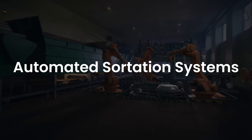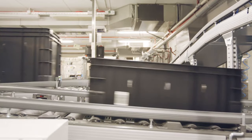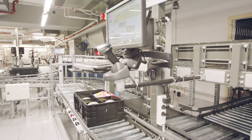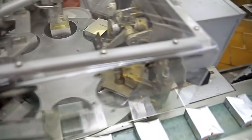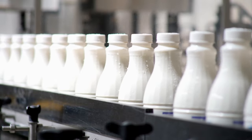Automated Sortation Systems. Sortation refers to the process of recognizing items on a conveyor system and diverting them to a specific warehouse area using sensors, barcode scanners, and RFID. Companies use automated sortation systems for picking, packing, receiving, and shipping in order fulfillment.